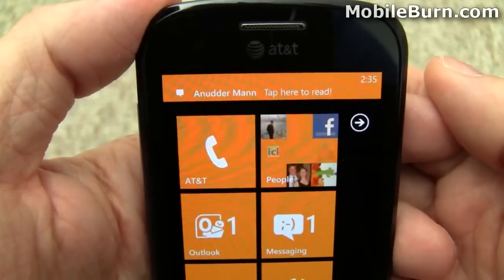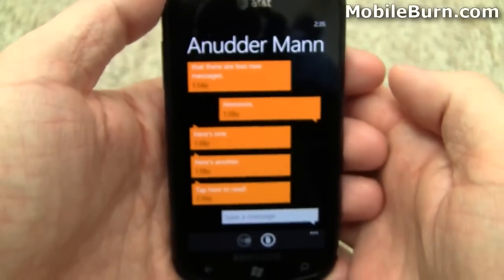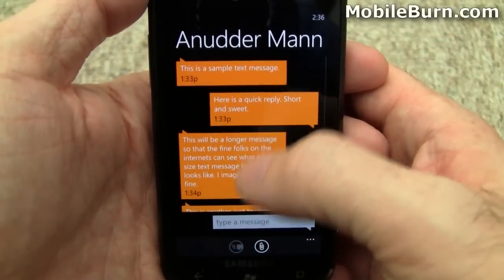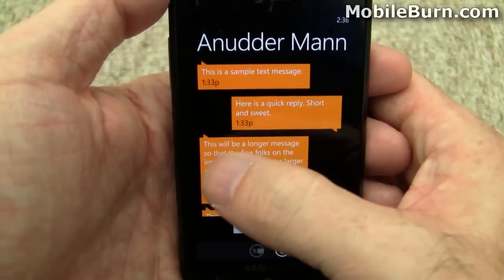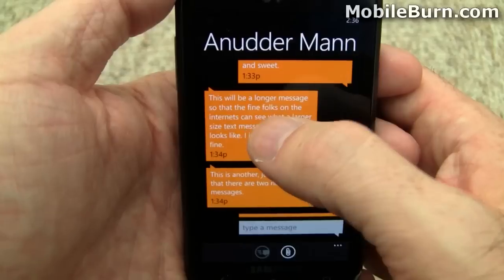We'll move on to text messaging. I see a new text message just arrived — tap there and I can get into the conversation view. Everything's in the same highlight color as the rest of the system, both inbound messages and messages you sent. They are left-justified and right-justified to set it off, but I think it could do better with different colors.